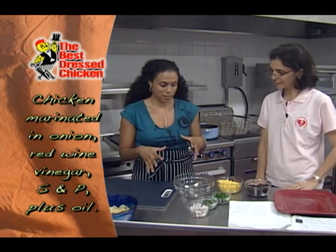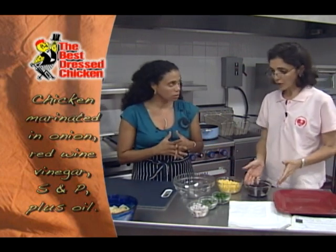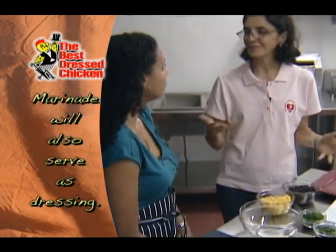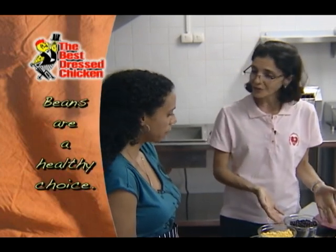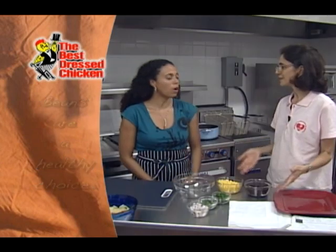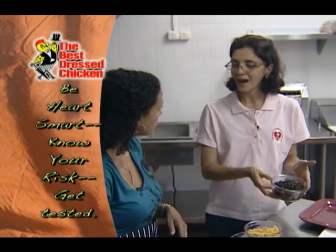For putting together the salad, let's talk a little bit about the beans. Legumes are a wonderful alternative to chicken or fish or beef if you're a vegetarian. But today we're going to combine both. This is a wonderful source of protein if you don't have an animal protein in your home — lovely, full of antioxidants, full of fiber, heart smart.